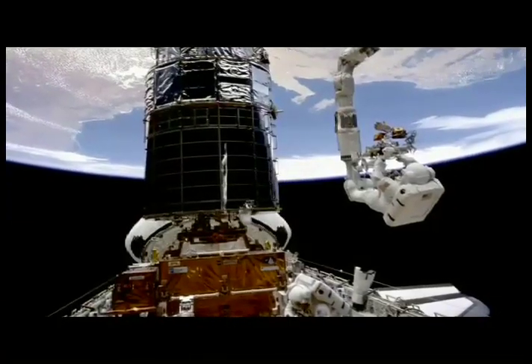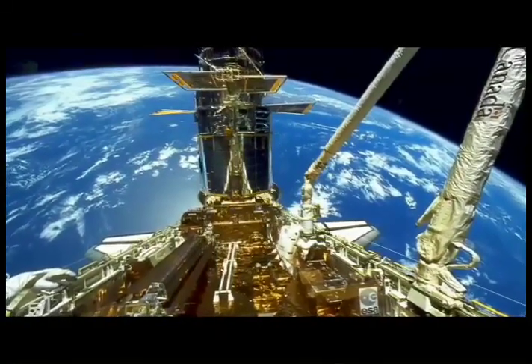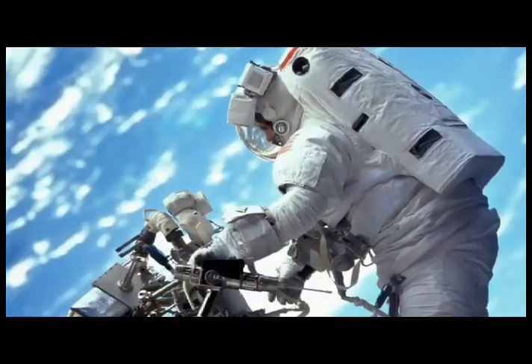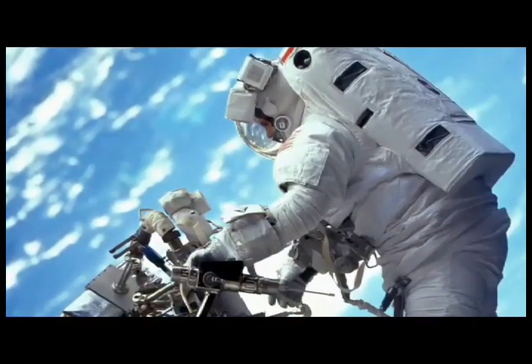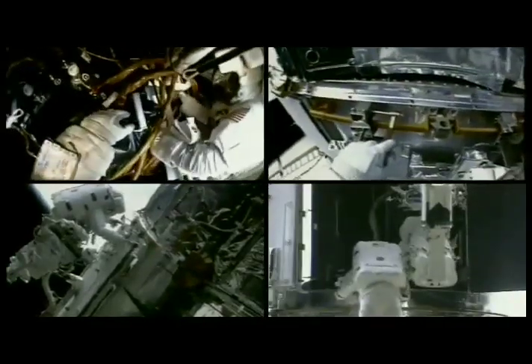The first took place back in 1993 when, in a series of landmark spacewalks, astronauts corrected Hubble's nearsighted vision. Three further missions in 1997, 1999, and 2002 replaced various instruments and other components on Hubble.